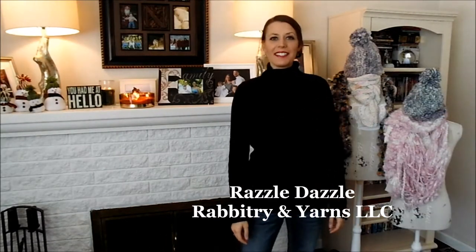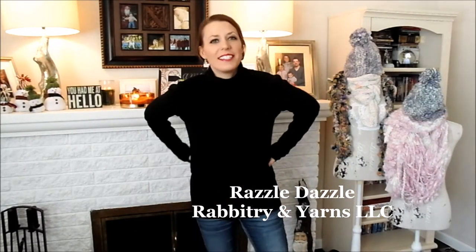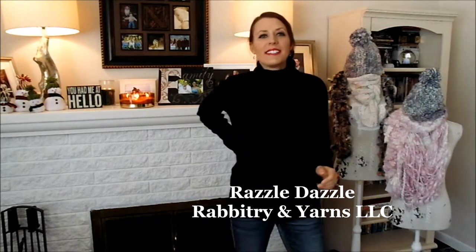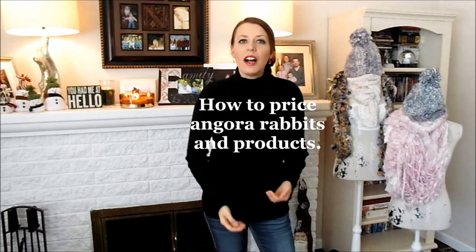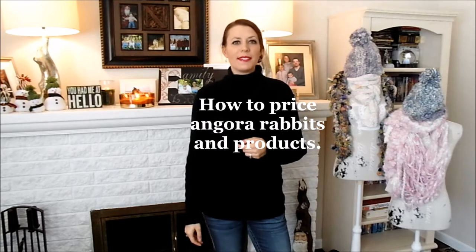Good morning everybody, I'm Stephanie Nelson from Razzle Dazzle Rabbitry and Yarns. Today we have a video about something I'm passionate about, so that's probably going to come across. It is going to answer the question — giving you my answer — of how do I price my rabbit? How do I price my hand spun yarn?